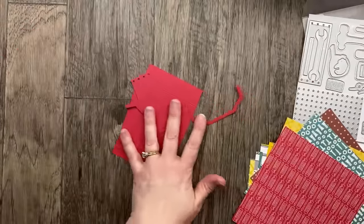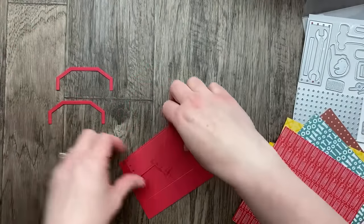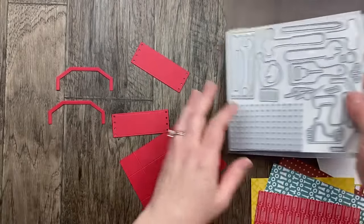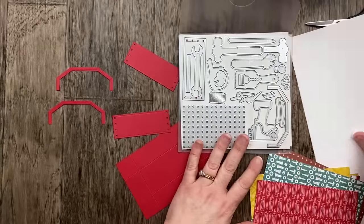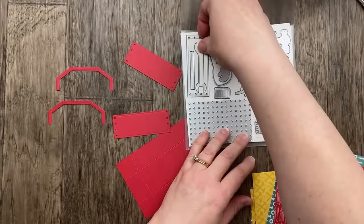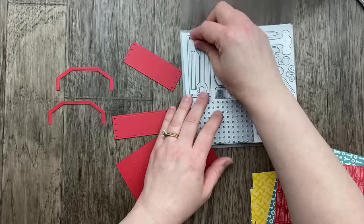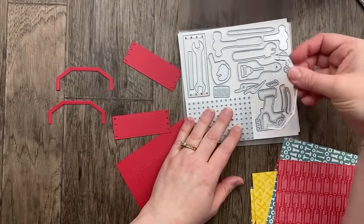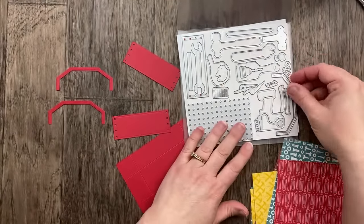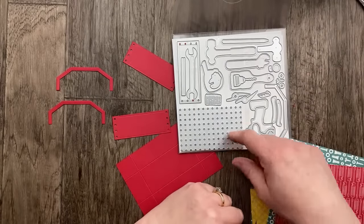I love that they included that information, which makes copying this project even easier. I've prepared a few things ahead of time — I die cut some pieces from the detailed die cuts in this Trusty Tools bundle. There is a die for the base of the toolbox and also a handle. So many great dies in here — we've got the pegboard, the pencil, the hammer, the wrench, the paintbrush.